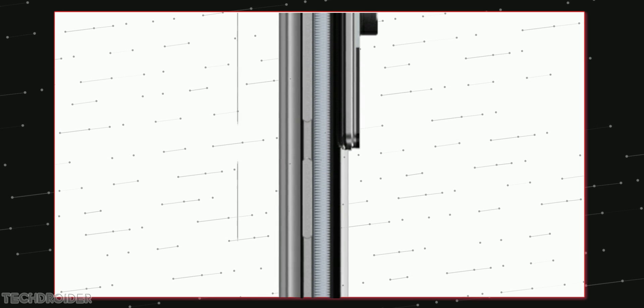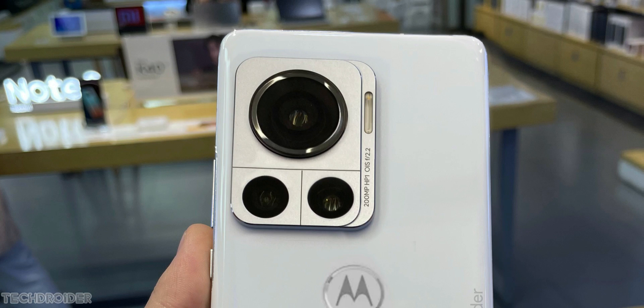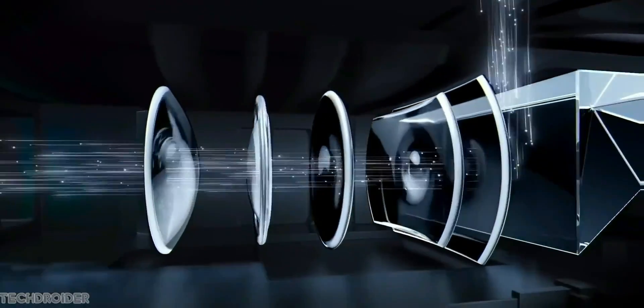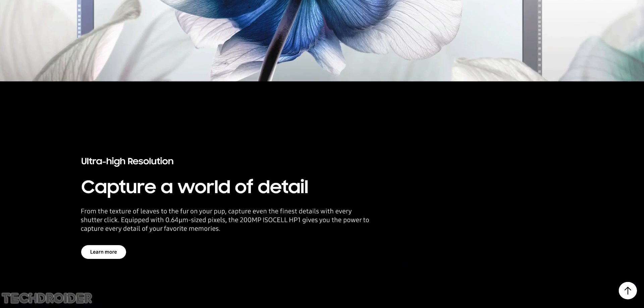You just cannot ignore that huge bump containing a 194-megapixel Samsung sensor. There's a nice squarish module with a main sensor, super-wide, and 2x telephoto lens. Moto is going to use the Samsung HP1 image sensor, and this hardware can shoot some mind-blowing images.